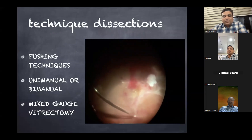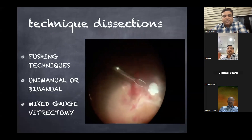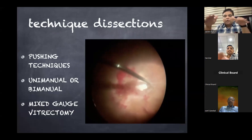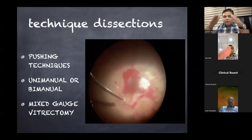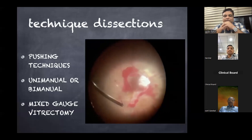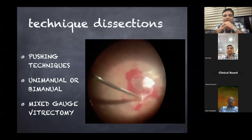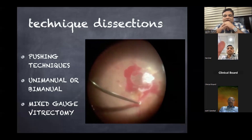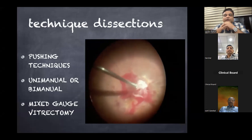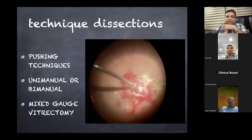In vitreoretinal surgery, identifying the correct plane of the membrane is crucial. Most proliferative membranes are tabletop-shaped with conical edges, as seen in the surgical video. These membranes are dissected after finding the right plane — operating in the right plane reduces bleeding. They are then segmented into small pieces using the cutter, which functions as a multifunctional tool; no scissors are needed. The cutter goes behind the membrane, segments it, and dissects and removes all membranes.